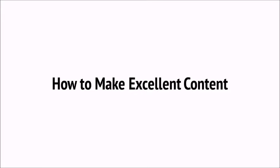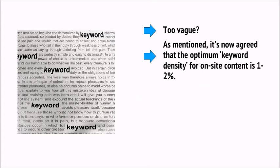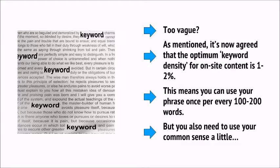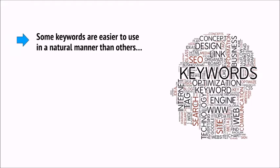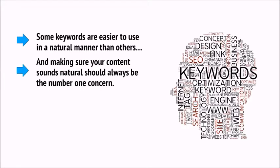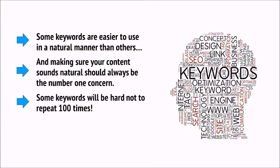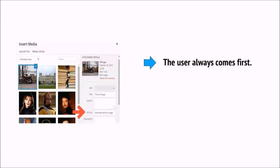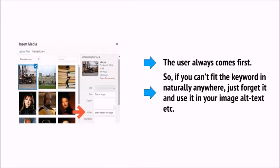It's now agreed that the optimum keyword density for on-site content is 1-2%. This means you can use your phrase once every 100-200 words, but you also need to use your common sense. Some keywords are easier to use in a natural manner than others, and making sure your content sounds natural should always be the number one concern. The user always comes first, so if you can't fit the keyword in naturally, then just forget it and use it in your image alt text instead.